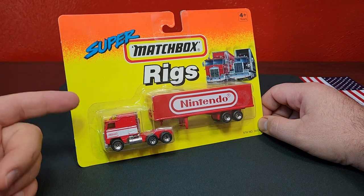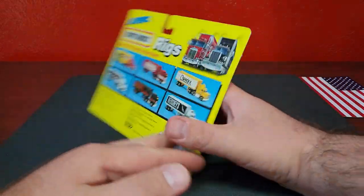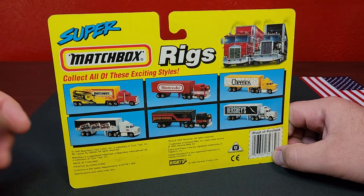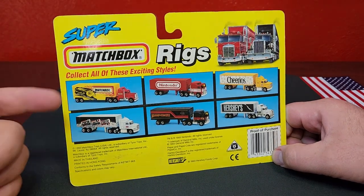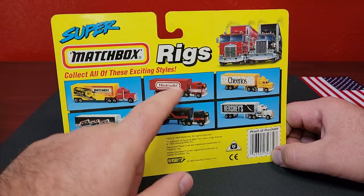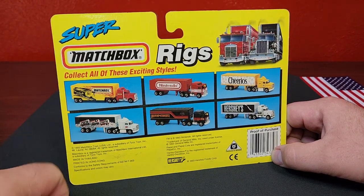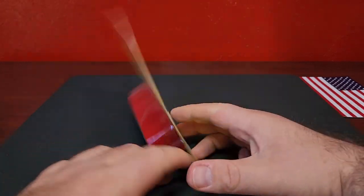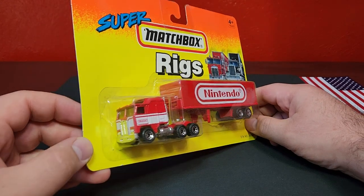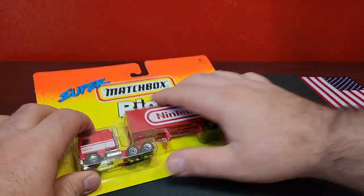We're going to kick it off with Matchbox. This is from '93, probably a '94 release. Super Rigs — I do have the full set of six. On the back you have the branded self-branded truck, Nintendo, Cheerios, Hershey's, Harley Davidson, and of course Pepsi. First one to take a look at is the Nintendo Kenworth cab-over.